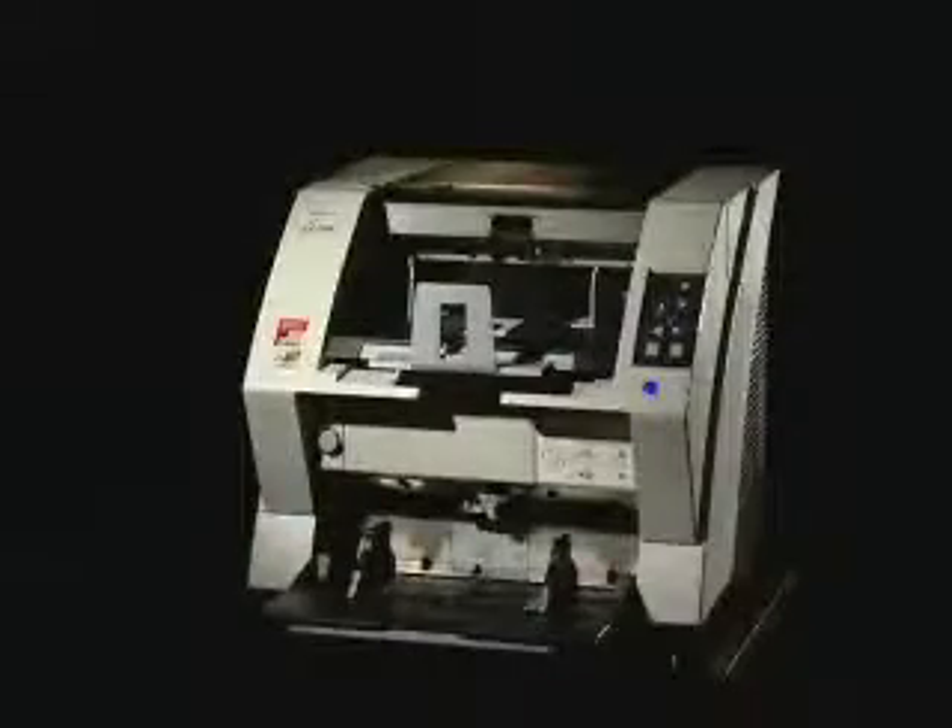The high end of this excellent lineup is held by the speedy A3 color duplex Fi5900C. Let's take a look at the latest functions that have been loaded into Fujitsu's flagship scanner, the Fi5900C.